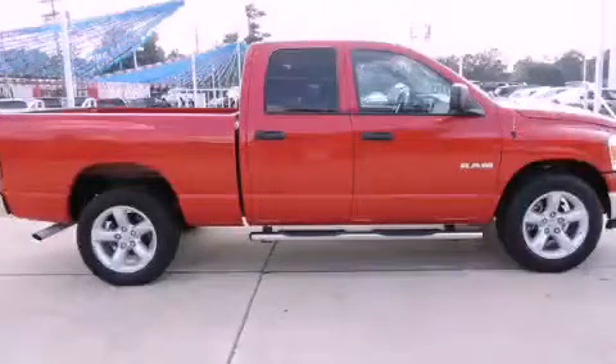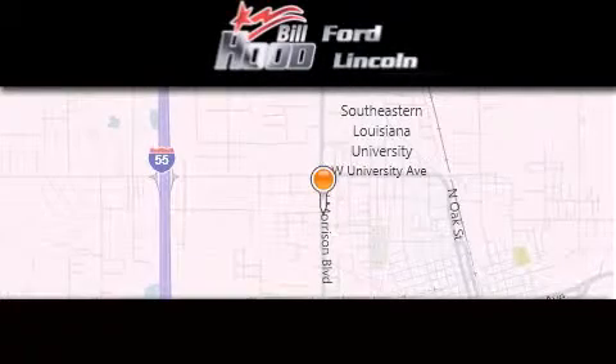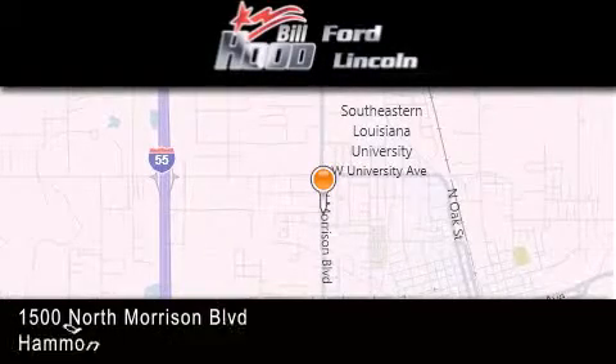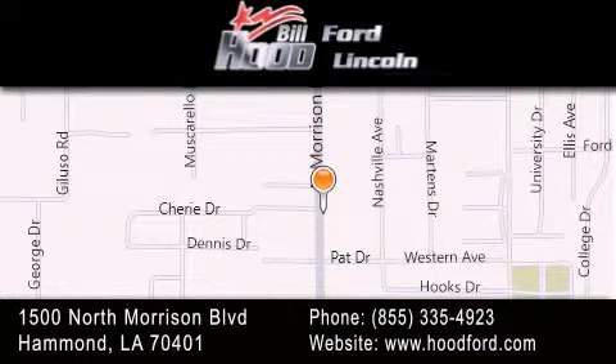Stop by today and test drive this automobile for yourself. Bill Hood Ford is dedicated to doing everything possible to ensure that the experience you have selecting your next vehicle is as pleasant as possible. We are located at 1500 North Morrison Boulevard in Hammond.